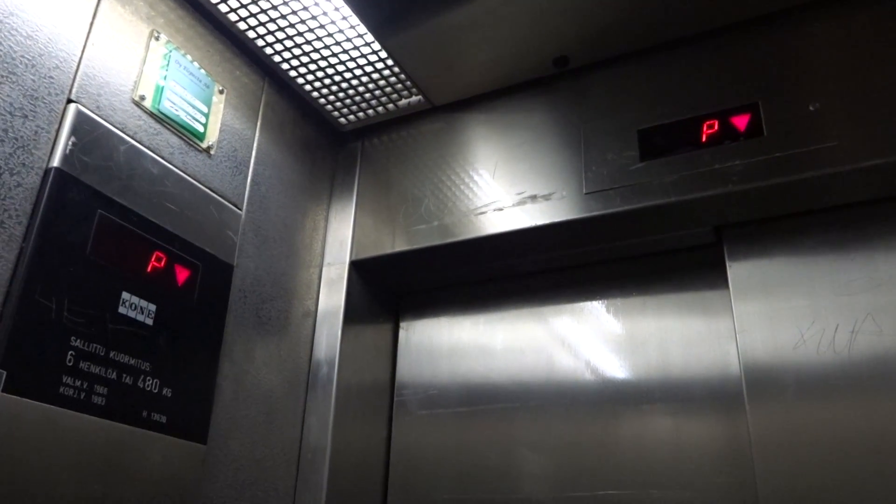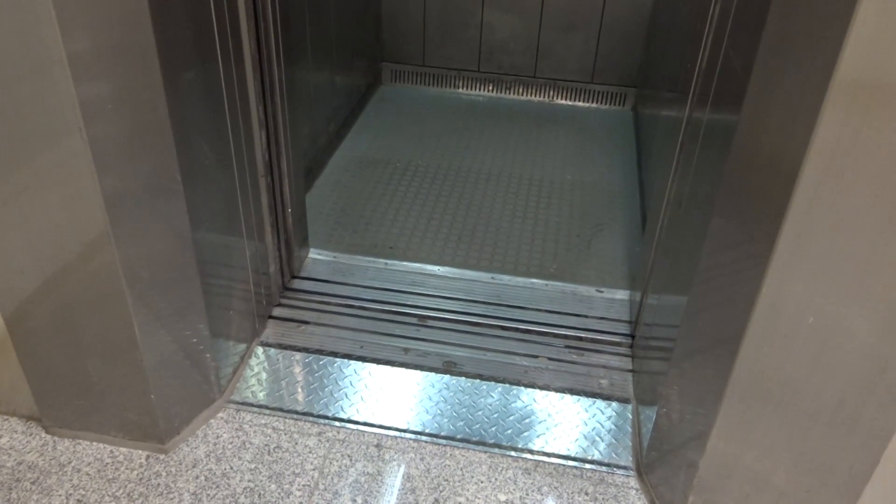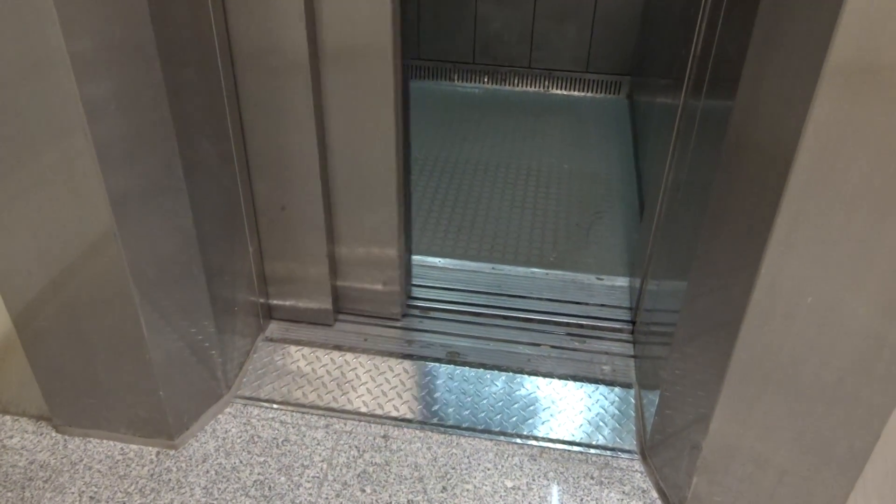It goes down to the basement floor. Let's try the third elevator.